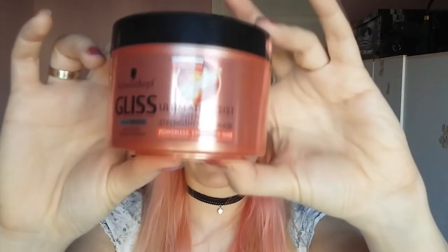The next thing I have is this hair packaging — Schwarzkopf Gliss Hair Repair with liquid keratin complex. This is an intensive strengthening mask for powerless, exhausted hair. It has a really mild, creamy smell and is kind of a light pink color.